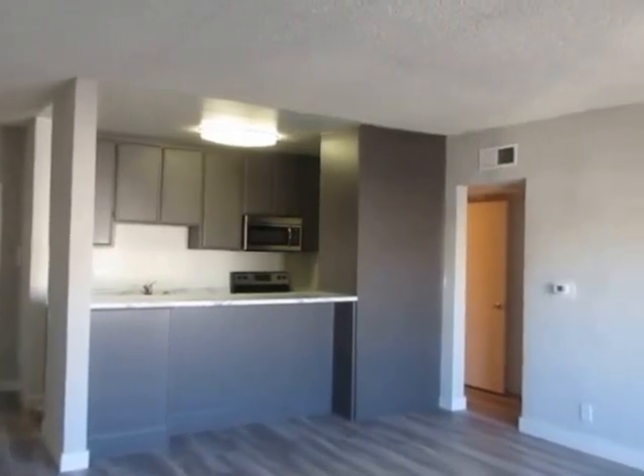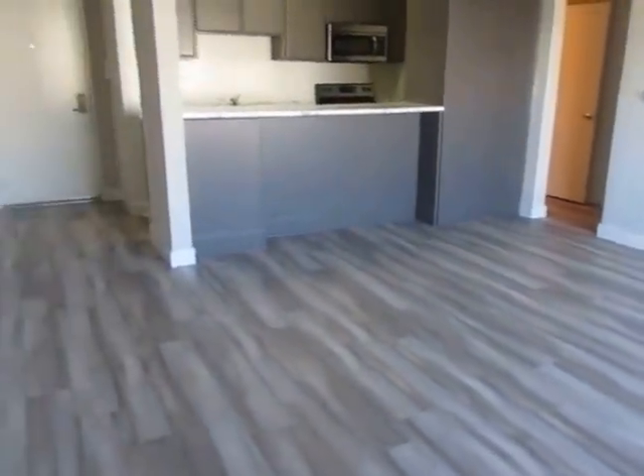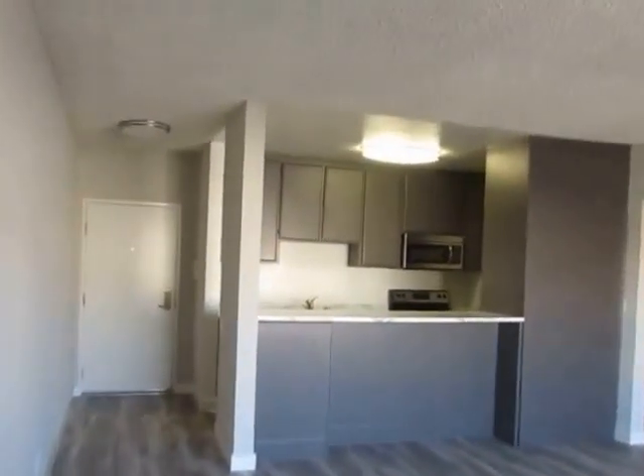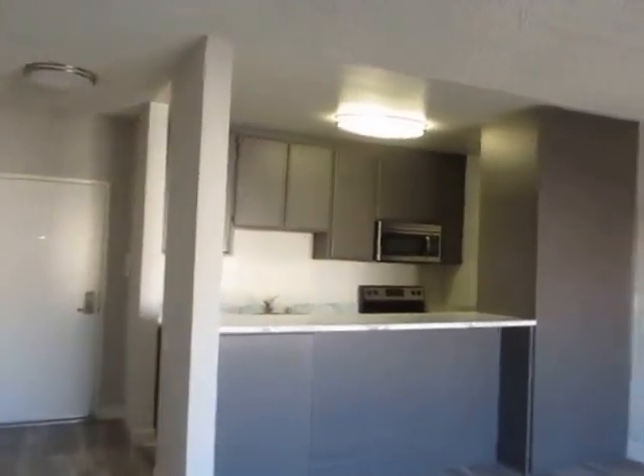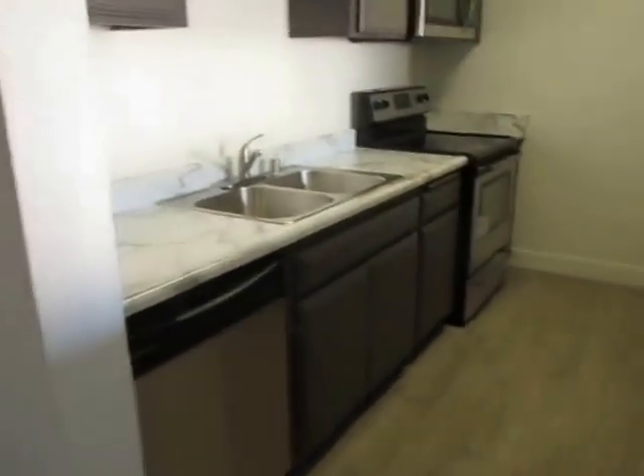This video is for a one bedroom, one and a half bathroom apartment located in Sherman Oaks. This property is in a prime location with convenient access to Studio City, Valley Village, Van Nuys, and Encino.